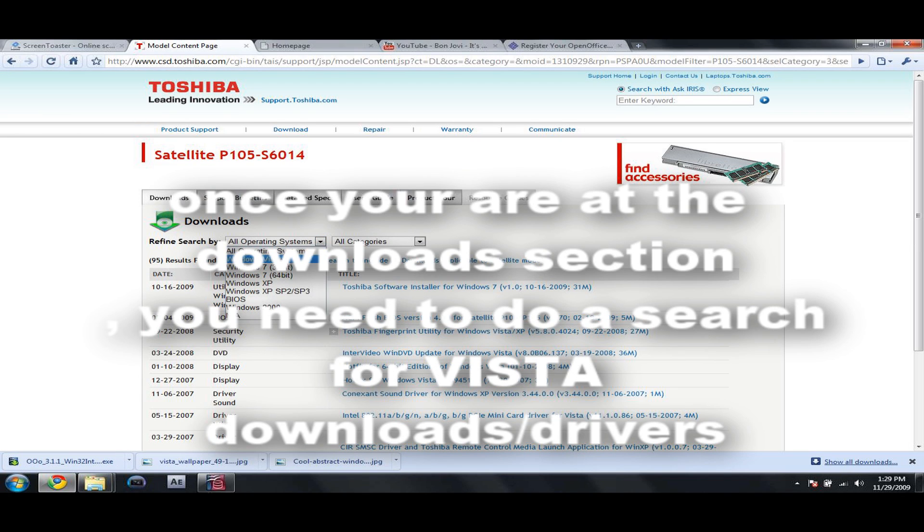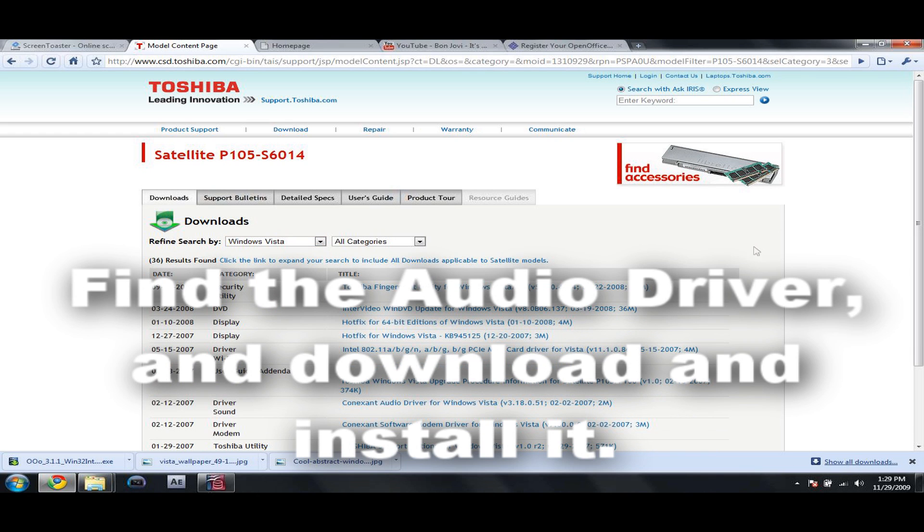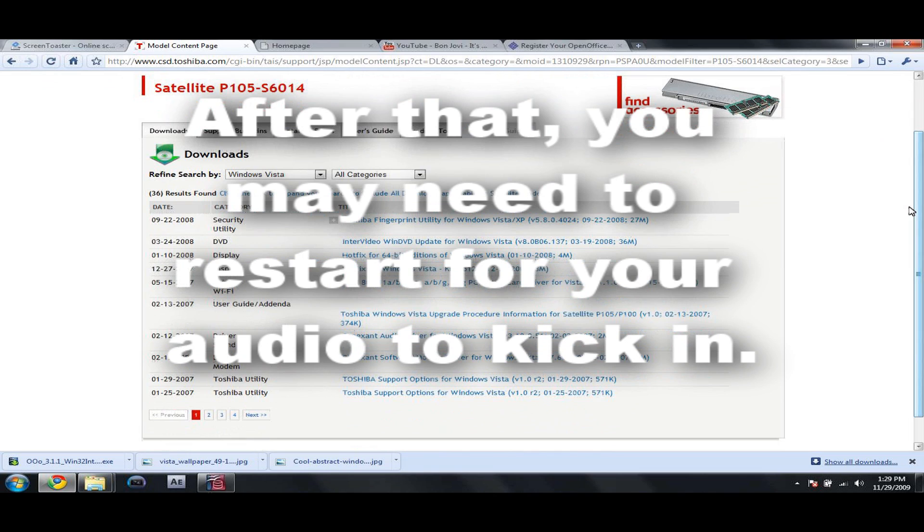Once you are at the downloads section, you need to search for Vista downloads drivers, not Windows 7 downloads. Find the audio driver and download and install it. After that, you may need to restart your computer for the audio to kick in. Problem solved.